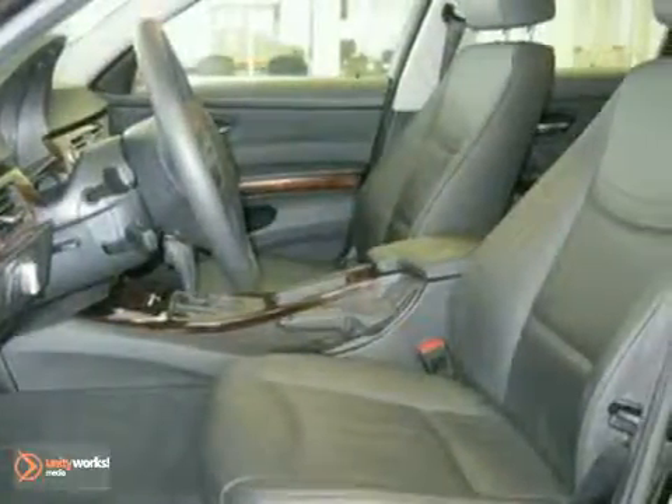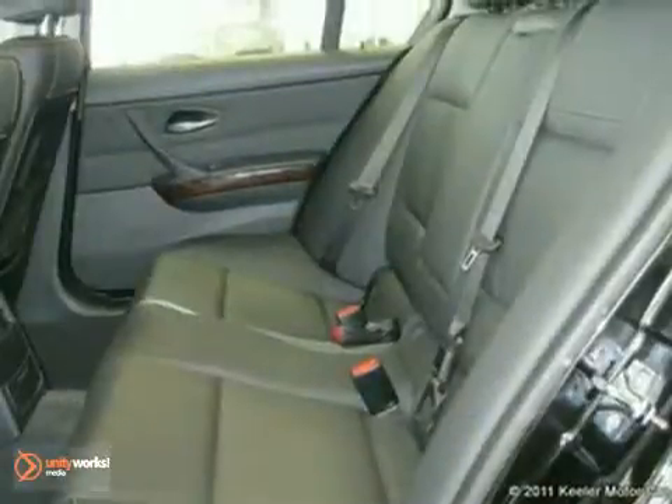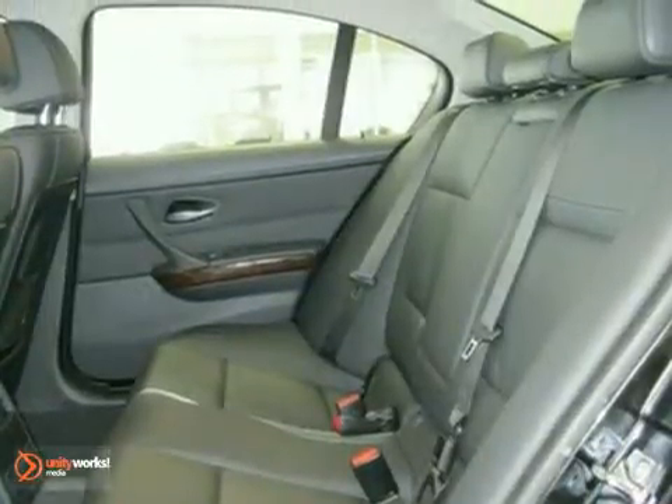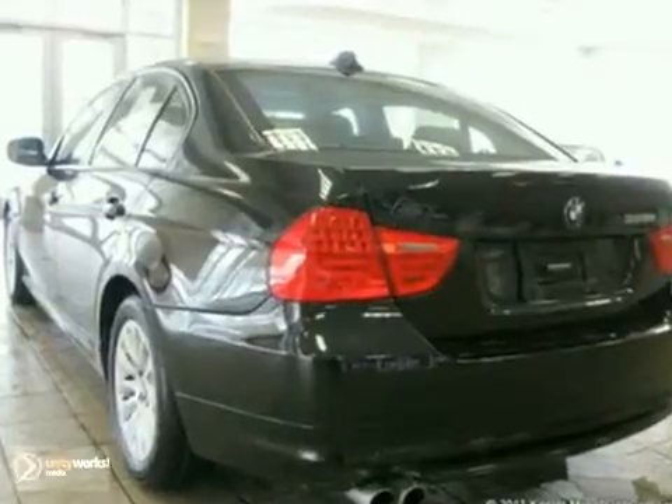The premium package consists of a universal garage door opener, auto-dimming mirrors, auto-dimming rearview mirror, power front seats, lumbar support, digital compass mirror, and BMW assist with Bluetooth, while the cold weather package includes fold-down rear seats and heated front seats.